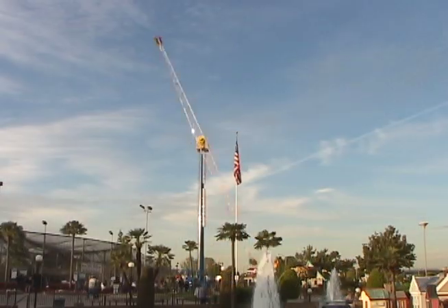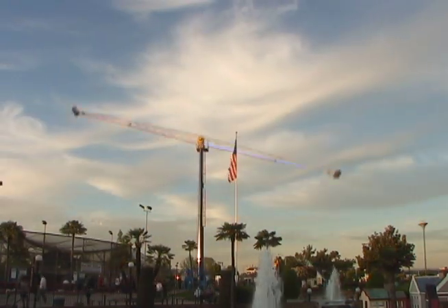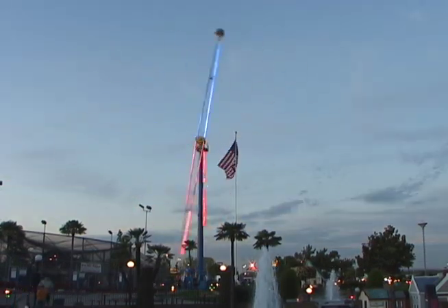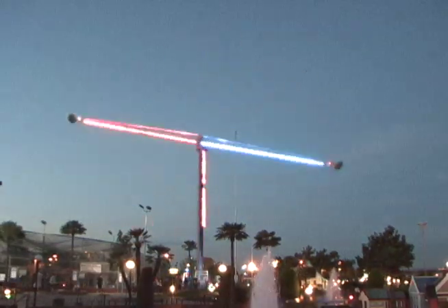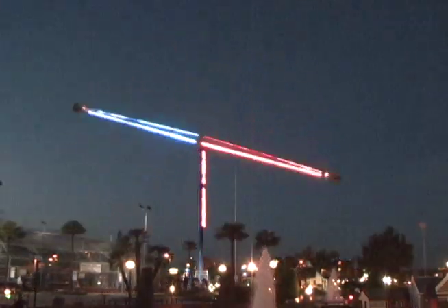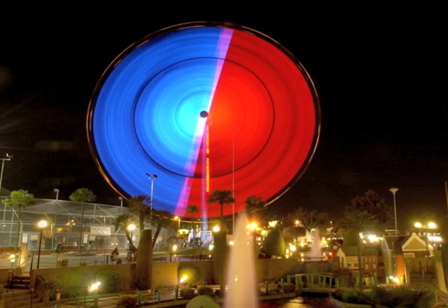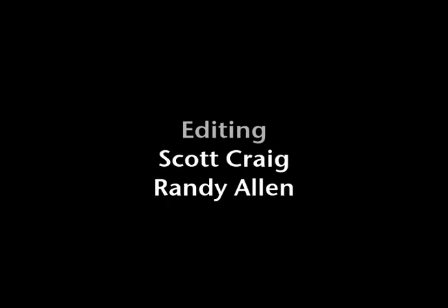It doesn't really matter which direction you go — it's thrilling, it's fun, and it's terrifying. It's terrifying.